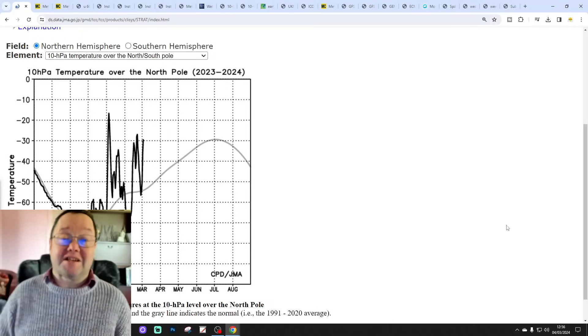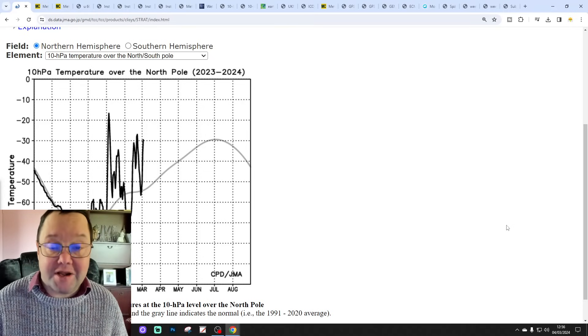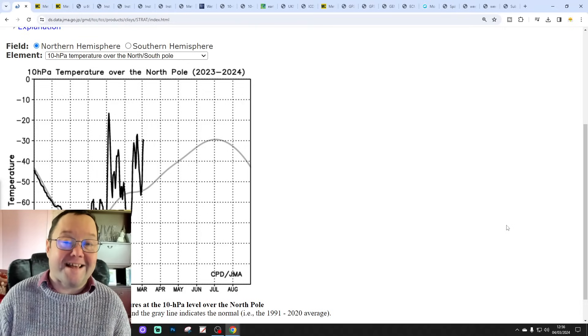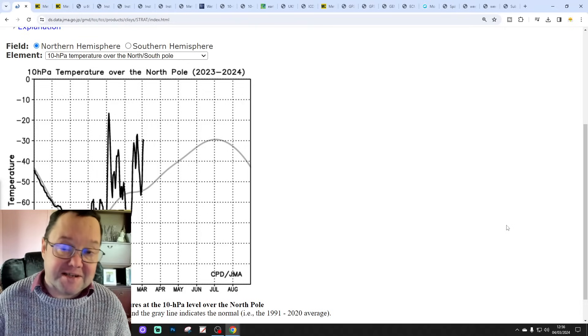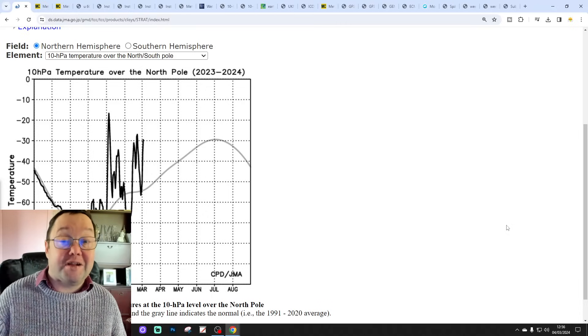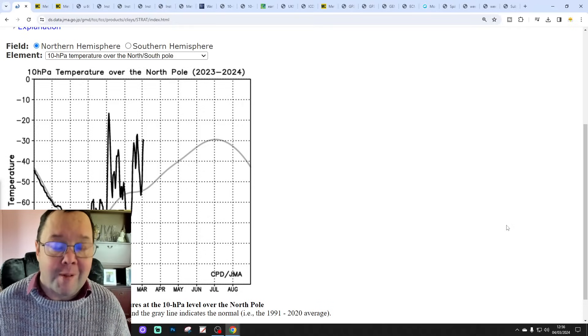Hello everyone, welcome back. Tuning in to today's second video. We're going to have a look at the weather for the next 10 to 14 days. Day 10 will take us to the 14th of March, and we'll be able to extend out beyond that. We have the ECM Ensemble for your entire next couple of weeks, and we'll have a look at CFSV2 at the end of the video for the next four weeks, getting us more or less to the end of March.